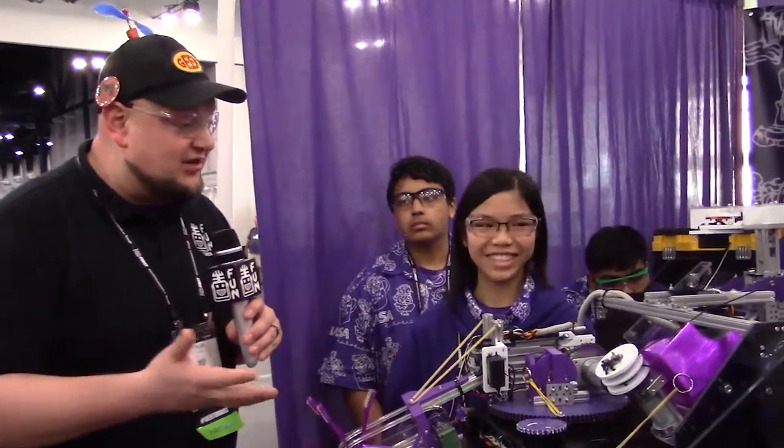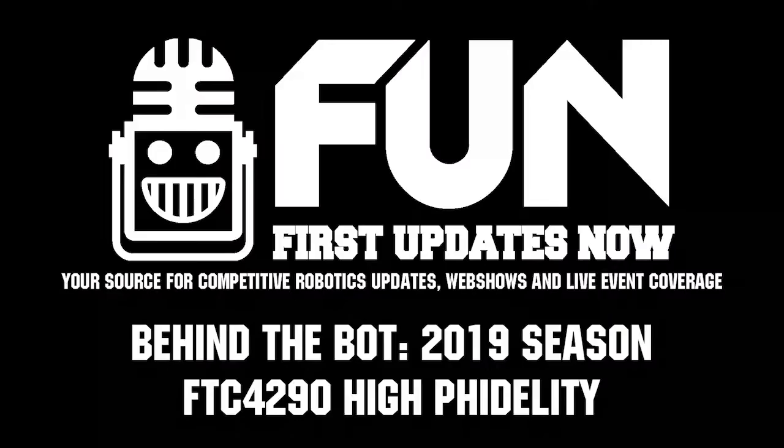What an absolutely phenomenal machine by team 4290. Can't wait to see how this plays out during the rest of the competition. Good luck here at Houston.